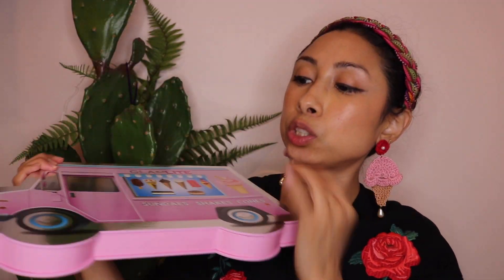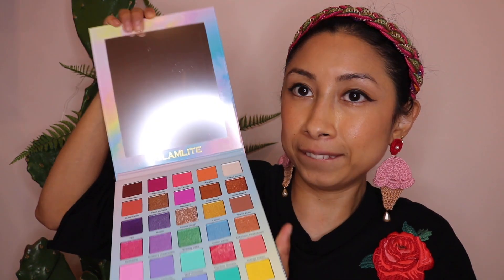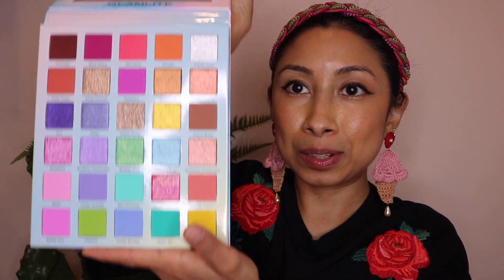And now let's open it. Oh my goodness, this is the palette — it's just so precious. Look at this, that is so cute. Ready for the reveal? This is a giant mirror. And look at all these beautiful, gorgeous shades — they're like sprinkles. All sprinkle colors.